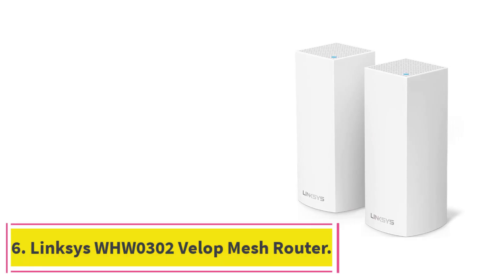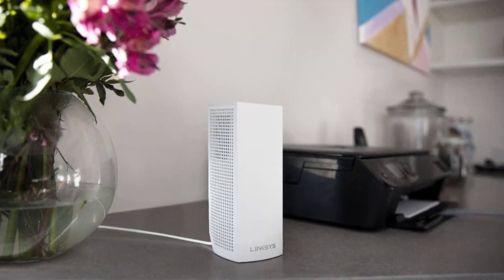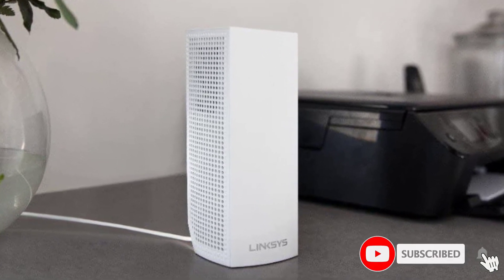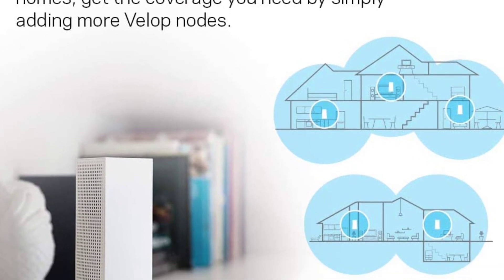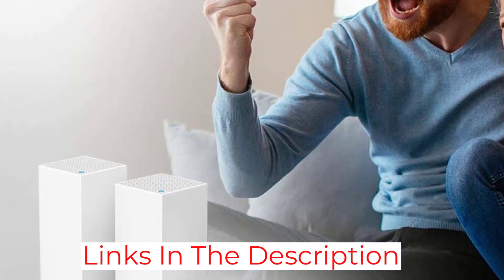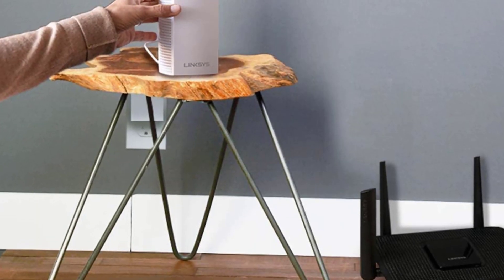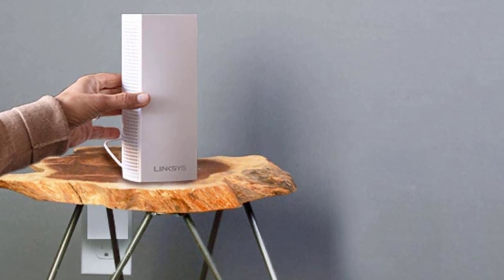At number 6: the Linksys WHW0302 Velop Mesh Router. Linksys' earliest attempt at creating a mesh router doesn't continue to offer the best features and specs, but it's a sturdy piece of hardware with solid performance and technology to keep your wireless network stable. The presence of two separate nodes transforms what would be a pretty high price point into an actually compelling deal. With both nodes in place, your coverage ranks among the best — you can cover up to 4,000 square feet, making it more than capable for homes with as many as 5 bedrooms.